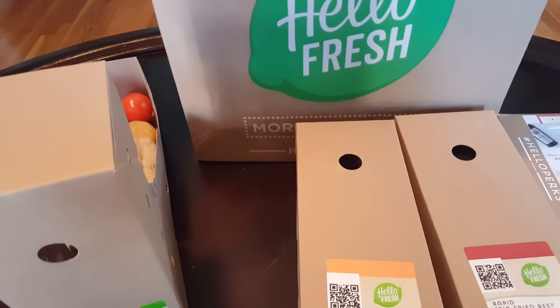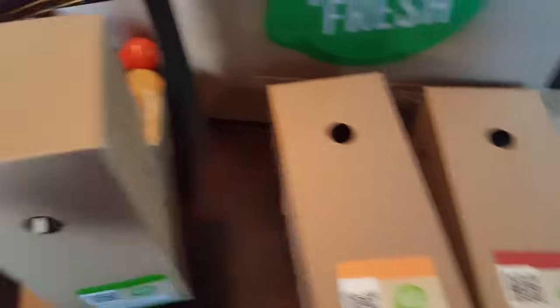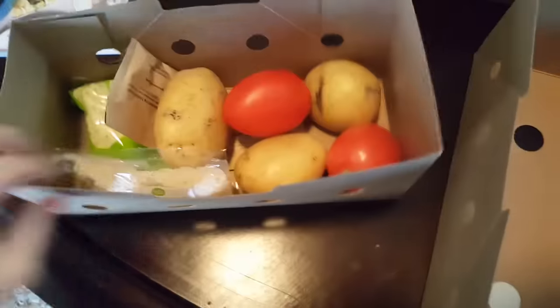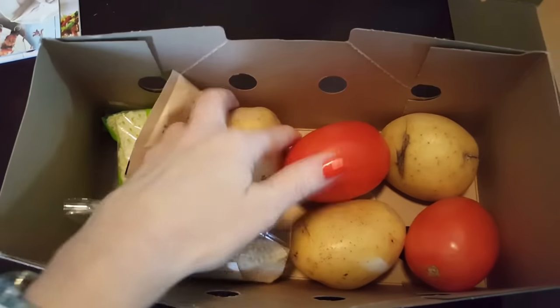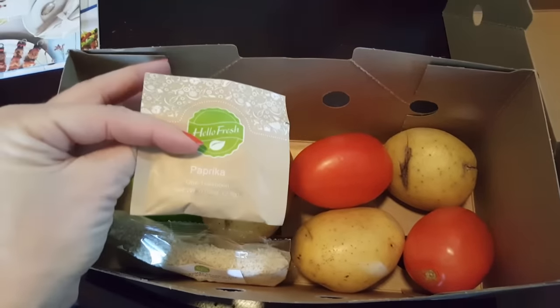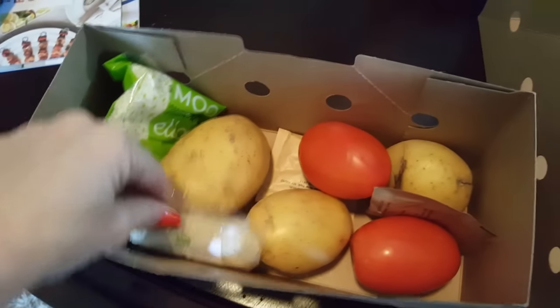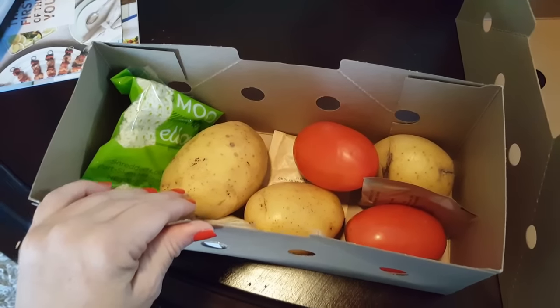Quick tip: when you pull these out of the boxes, don't lift them up by the top because they open. Inside each little box are things that didn't have to be frozen or under heavy cooling insulation. This is for the crusted mozzarella chicken — it has all the seasonings, the cheese, the vegetables — and all this is for two people. If you order for the full family, there's going to be a lot more.